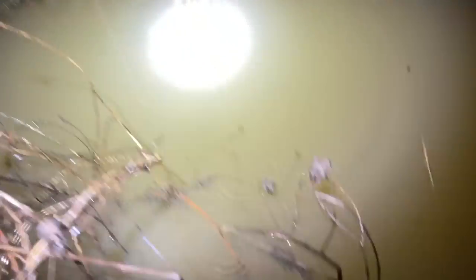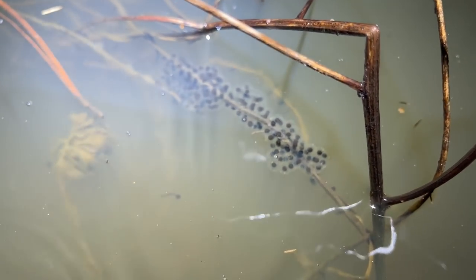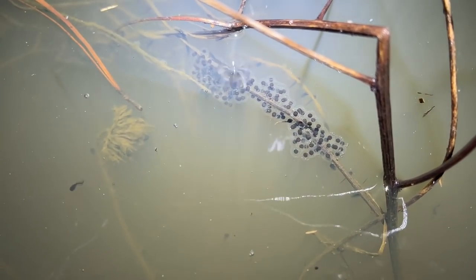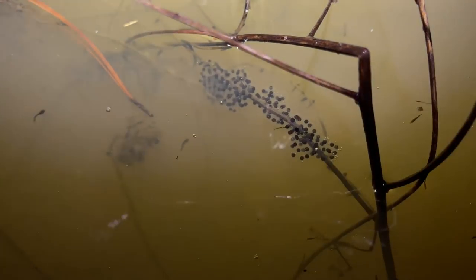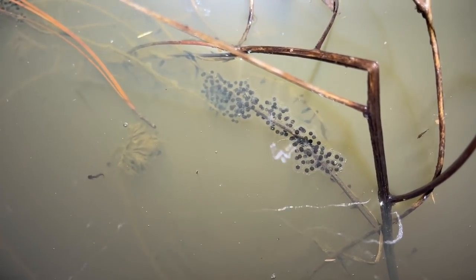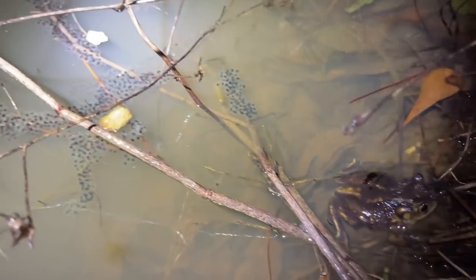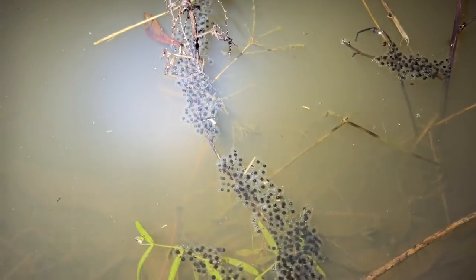I think this right here is actually a cluster of spadefoot eggs — there are tadpoles in here too. These little clusters right here are unlike anything I've ever seen. The only other frog calling in here is southern toads, and they lay eggs in spindles, so pretty sure these are spadefoot. There's a spadefoot hanging out with the eggs — swim off — but there are tons of eggs right here, absolutely tons.